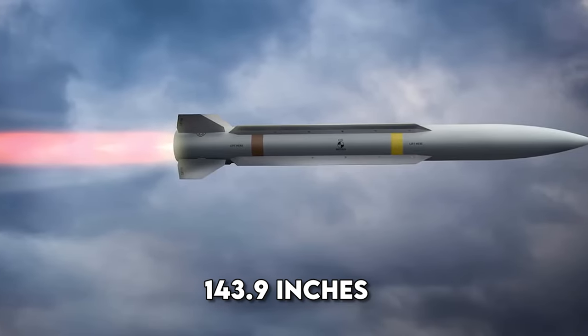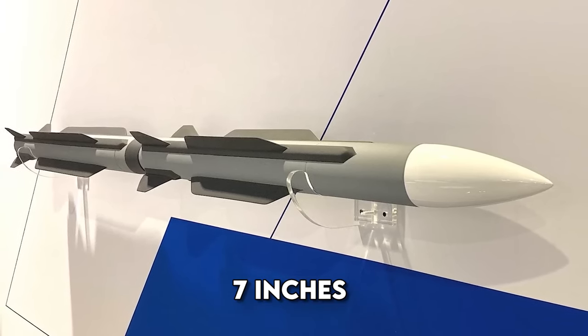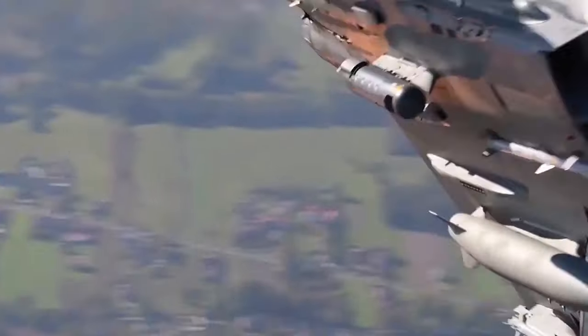It has dimensions of 143.9 inches in length, 335 pounds in launch weight, and 7 inches in diameter. It is 20.7 inches in wingspan. It achieves supersonic speeds and covers over 20 miles in range.